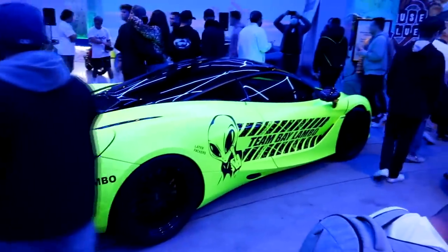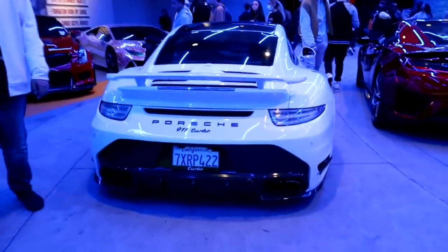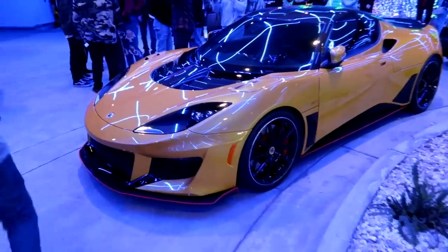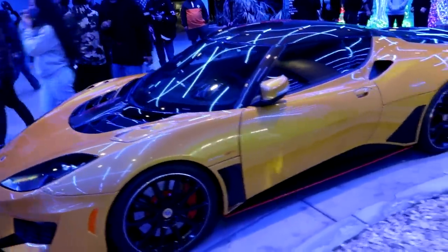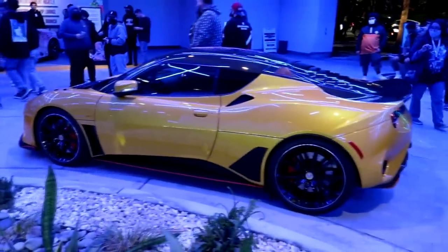How is it going guys? Drew Peacock here back with another video. Today we have Respect All Builds — and by that I mean no ricers. We're not going out and giving participation awards for Amazon-sponsored builds or Wish.com-sponsored builds. We want to see real builds.